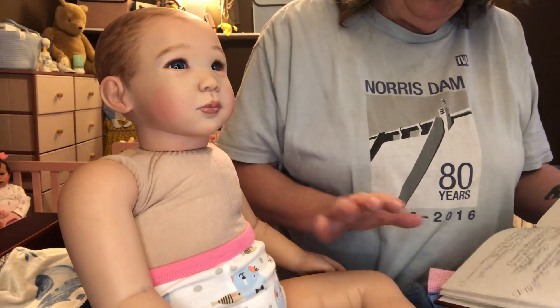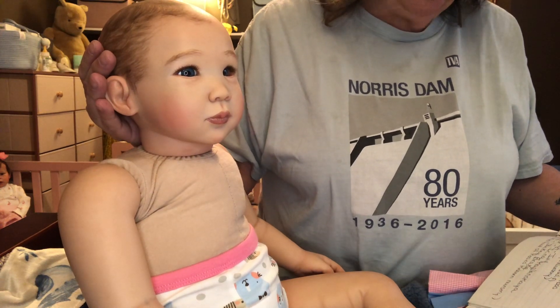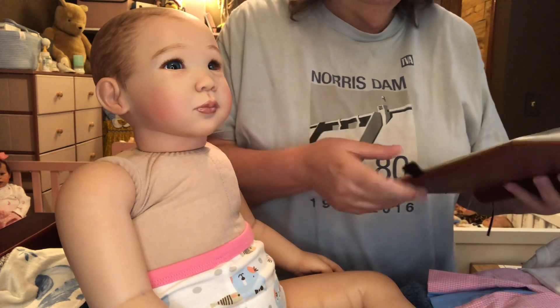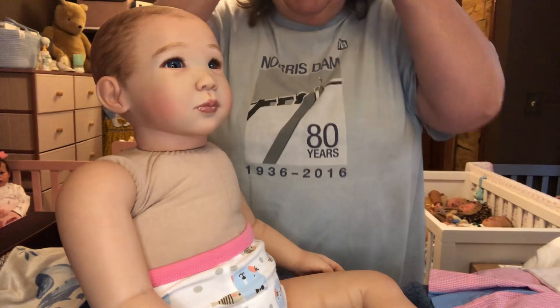Wren is the Akari sculpt. Her sculptor is Connie Burke and her artist is Lorraine Smith. When you have a big old toddler like this, I want a little bit more weight.